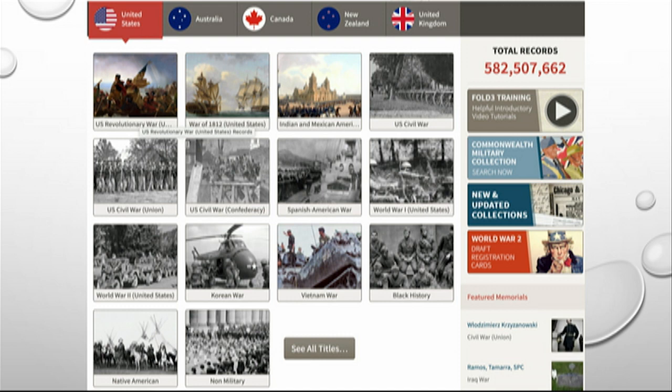So what wars do they cover in Fold3? Almost everything — there's a little bit for Iraq, but mostly it's the more historical conflicts. They have a slide showing the homepage of Fold3 with a lot of the different wars they cover. You'll notice that they have over 582 million records on Fold3. The National Archives has many more than that, but this is the part that is easily accessed and that would probably be relevant to your research.